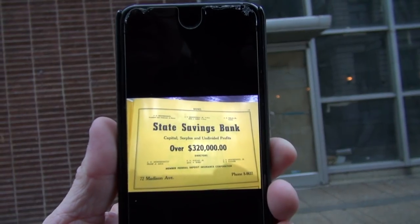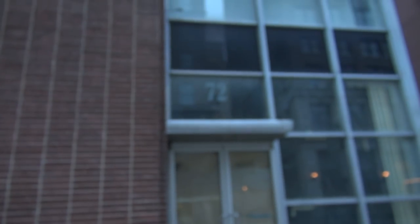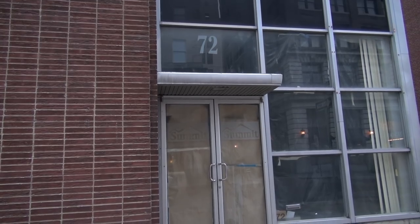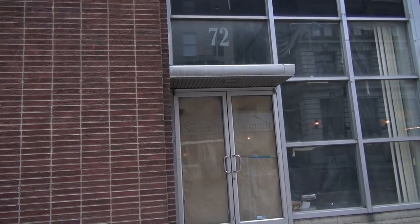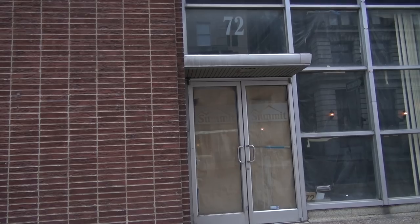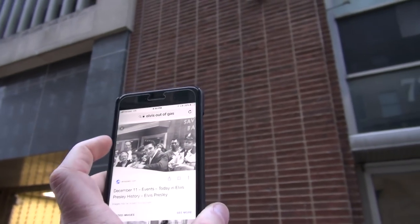So friends, this is 72 — you see that says State Savings Bank, 72 Madison Avenue, and you can see the 72 right there. Elvis ran out of gas parked in front of this place, and I'm going to show you some pictures. This was the saving bank, right there where it says Saving Bank.